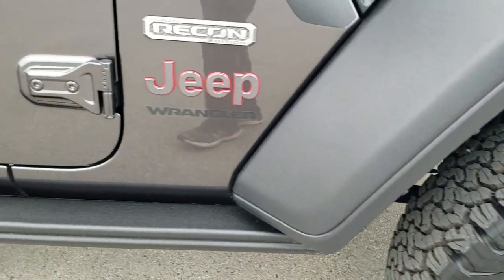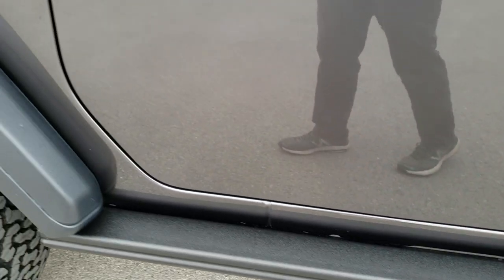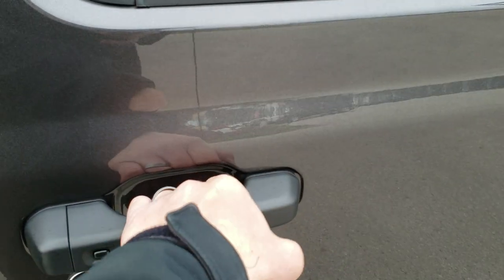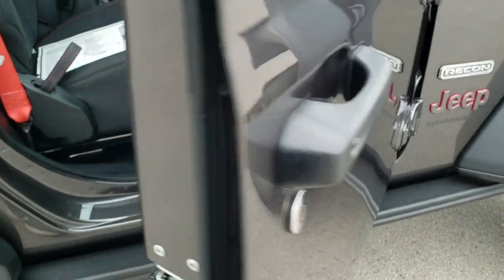Just like the seven-slotted grill, the seven vents signify the seven continents that Jeep has been on. The rock slider rails are again part of the Recon package, which also includes the keyless proximity enter-and-go system, so you just have to have the key on you and the doors will automatically unlock.